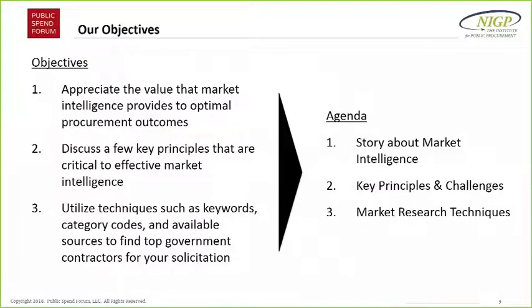Our objectives for today: we think information is critical to conducting your best market research. It's going to help you become more intelligent about the markets into which you buy, which can lead to better outcomes. There are key principles that will help you acquire this market intelligence. Raj is going to tell us about those, and then I'll bring us home with some techniques you'll be able to try right away to find the best contractors that fit your customers' needs.